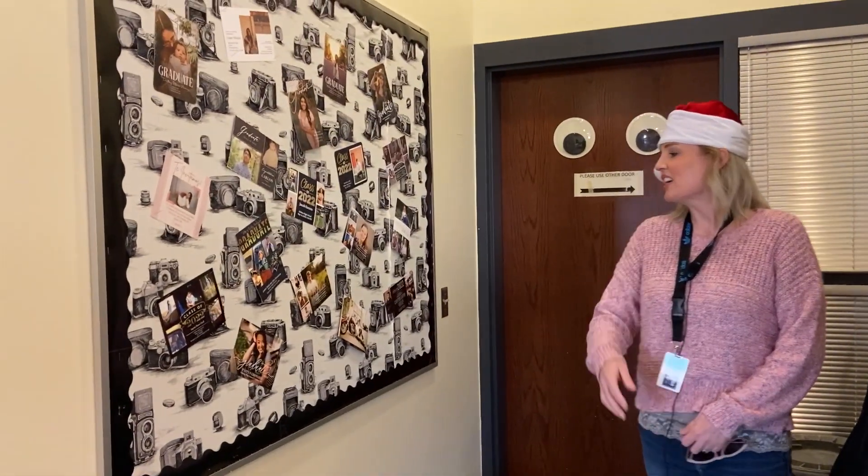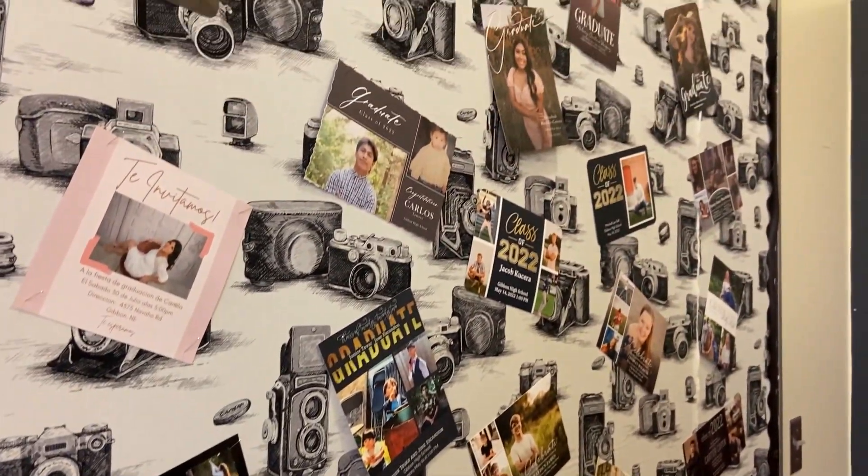These are some of last year's graduating seniors. Well guys, that's my crib. Come on down and take an art class sometime. We'll see you next time.